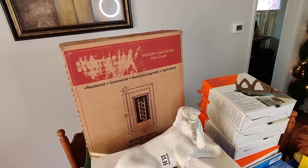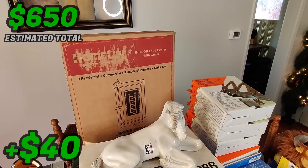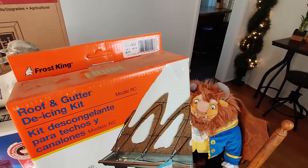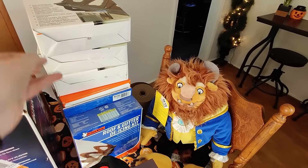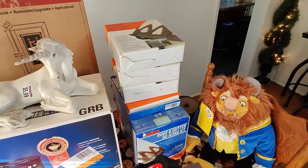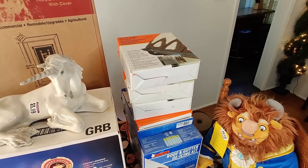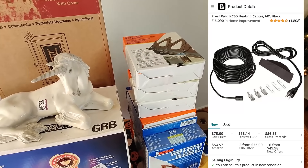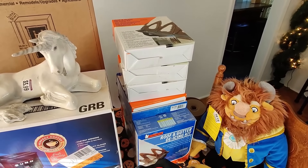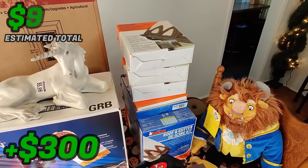I got some Home Depot clearance buys. I got this indoor load center with cover - this was $25, it's new, and I should be able to sell it for about $80-$90 plus shipping on eBay. Easy to sell - just slap a label on it and ship it in the box. Then I got these roof and gutter de-icing kits marked down from $60 to about $15 a piece. This isn't all of them - I have five more I already shipped off to Amazon. I've sold these before on clearance at Lowe's - sold them in the heart of winter for about $120 a piece. Not banking on that happening again but I figure I'll average at least $25 profit a piece.